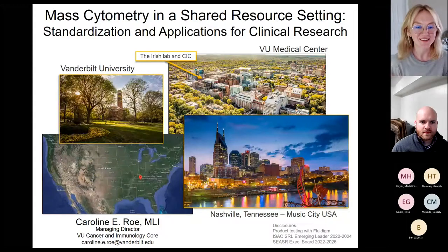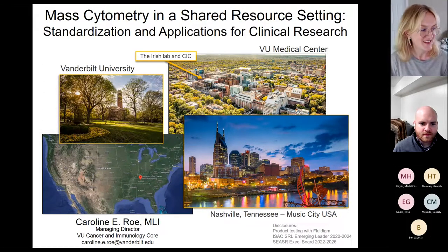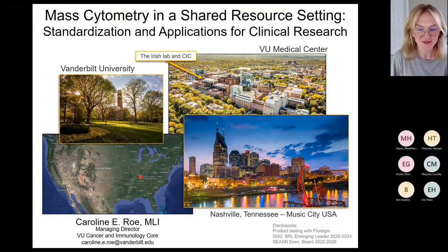Hi everyone, I'm Caroline, the managing director of the Cancer Immunology Corps at Vanderbilt, which is in beautiful Nashville, Tennessee. My email is there and at the end of the deck if you want to reach out. Today I'll be talking about how we do mass cytometry at Vanderbilt, the core that I run, and how we use the core in clinical trials through our medical center.